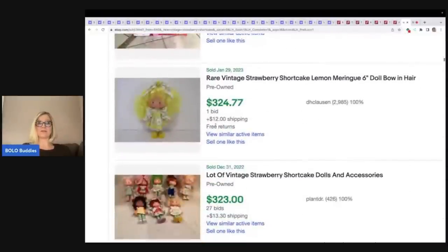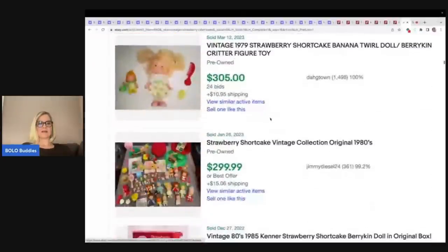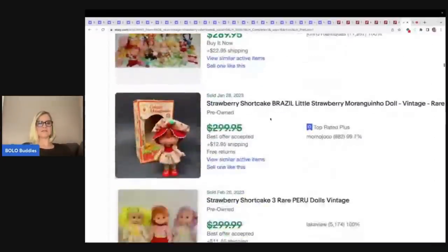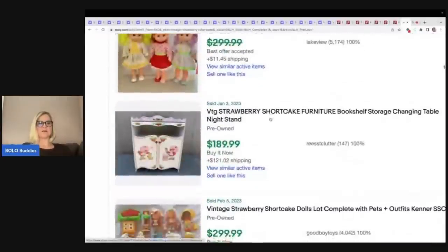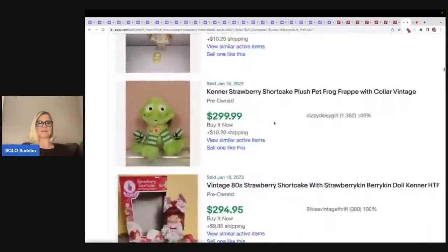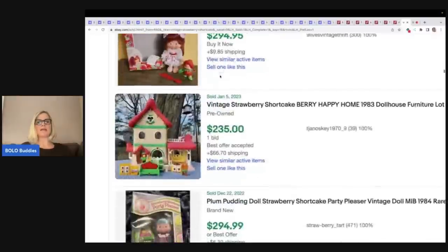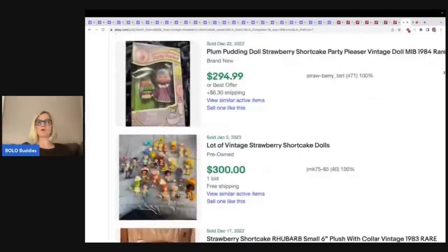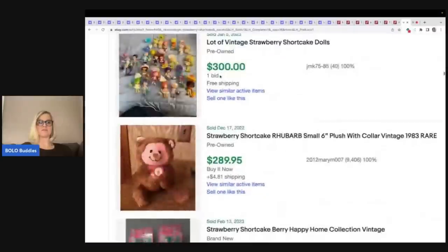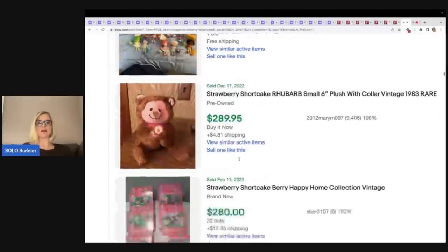And something I didn't know about — look at this, Lemon Meringue. I think they're scented dolls. Here's a little storage changing table, here's another one of those frogs, and I think it sold higher here on eBay. Which platform are the items selling highest on? Mercari and Poshmark are great for plush. Here's another Rhubarb, six inch, $289.95 — it sold higher on eBay.